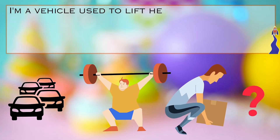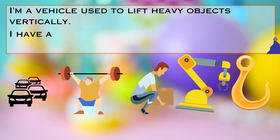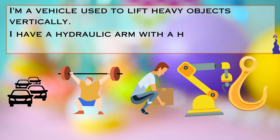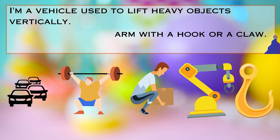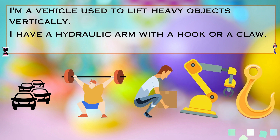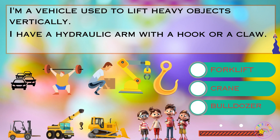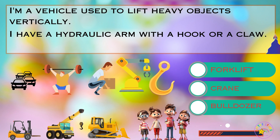Riddle number one. I'm a vehicle used to lift heavy objects vertically. I have a hydraulic arm with a hook or a claw. What am I? Take your time, kids and parents. Let me give you a clue. Is it A. a forklift, B. a crane, or C. a bulldozer?